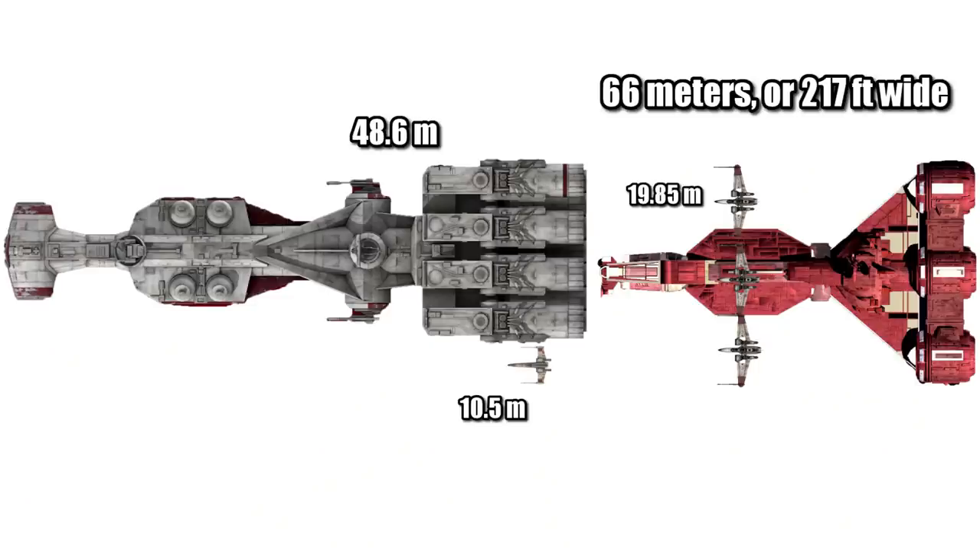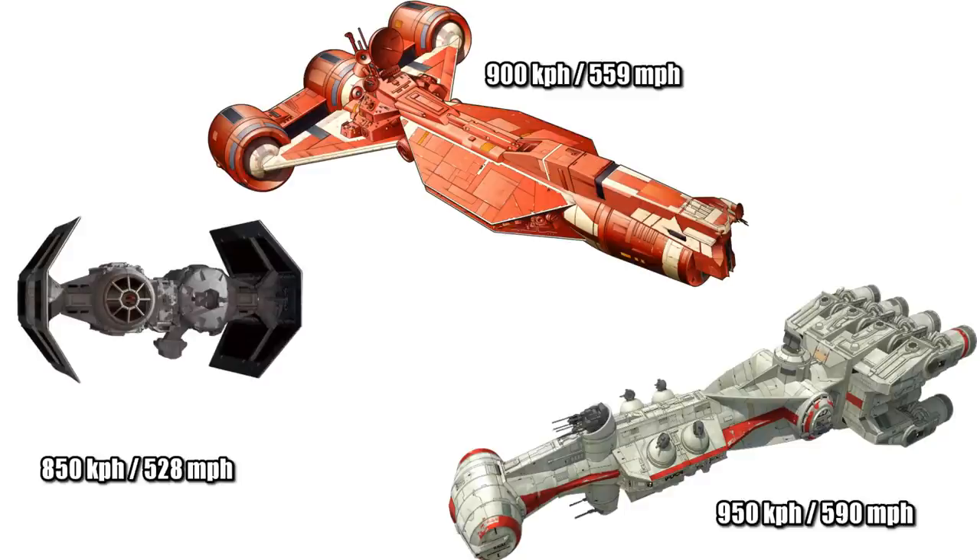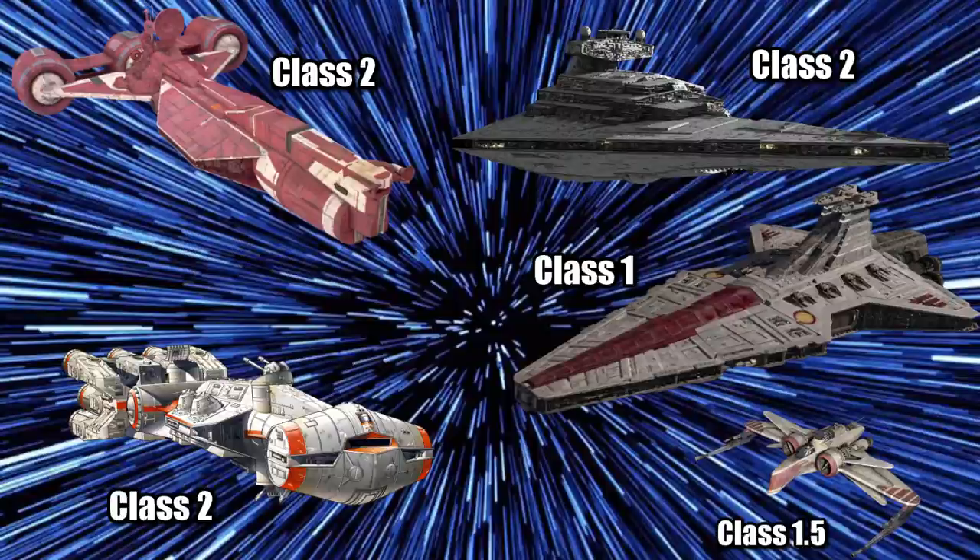Being 66 meters, or 217 feet wide, it was about 3 ARC-170s across, and about an X-Wing wider than the CR-90. The Consular Class had a top atmospheric speed of 900 kilometers per hour, or 559 miles per hour, placing it between the TIE Bomber and CR-90. Its hyperdrive was a respectable Class 2, equal to the Imperial Class Star Destroyer and CR-90, but slower than the Venator and ARC-170.